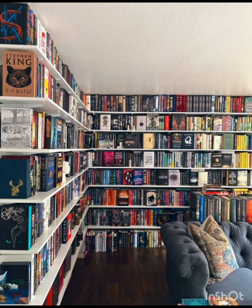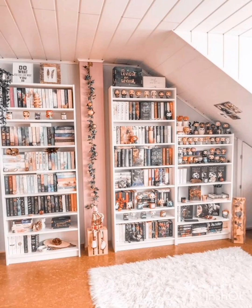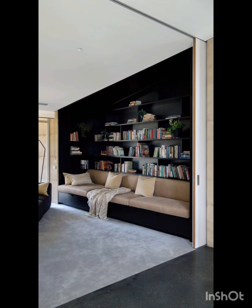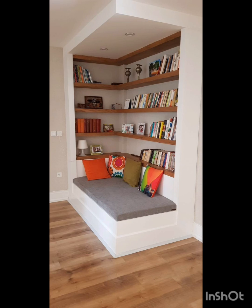Thank you so much for watching my videos and supporting my channel. Please watch the full video, don't skip — all these ideas are very beautiful. You can arrange and organize your books in these shelves by yourself. Look, this bookshelf is also very nice with your sofa — you can sit on the sofa and read your books. This is also very nice. Thank you so much for watching, we will meet in the next video.